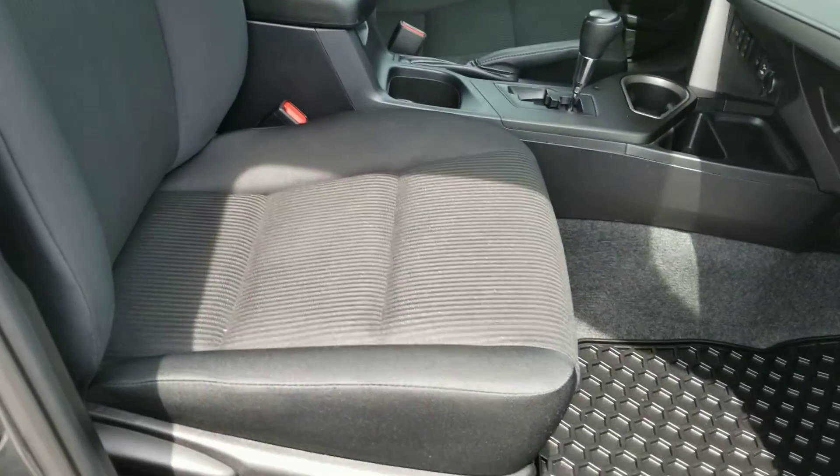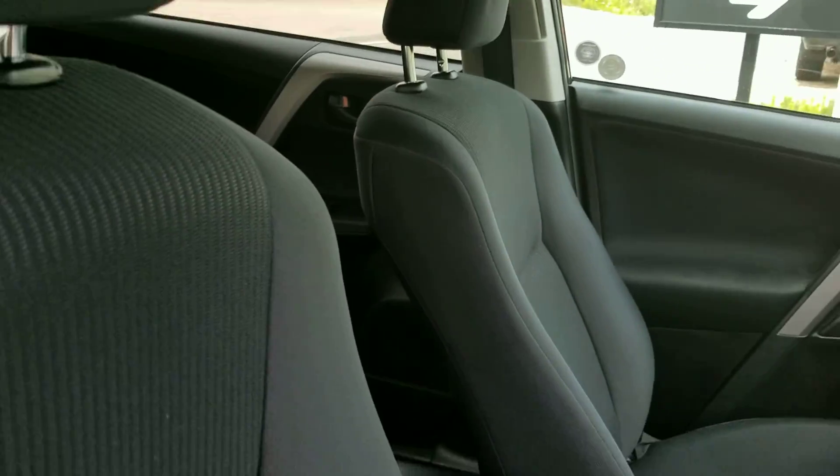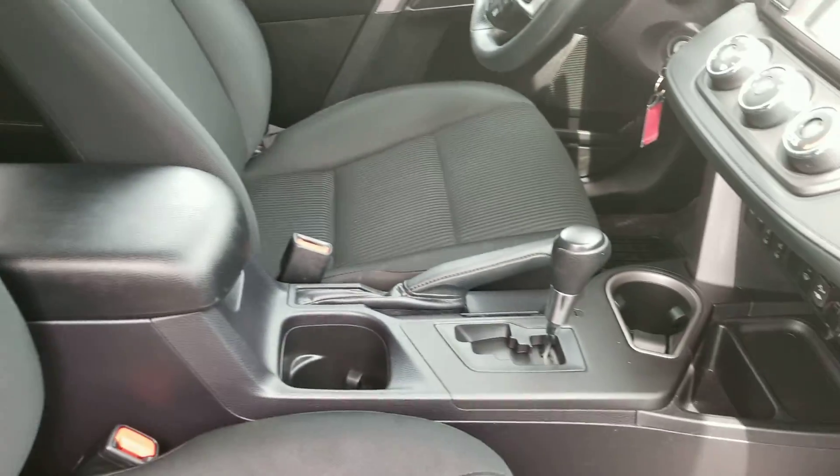Inside you'll find a nice black cloth interior. I didn't find any rips, no tears, no burns. The vehicle is well kept inside and out.